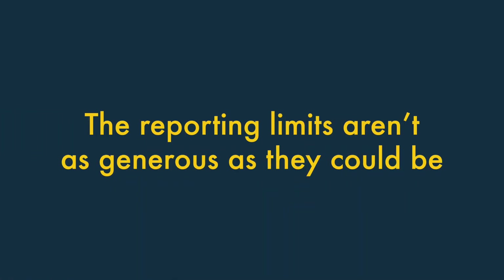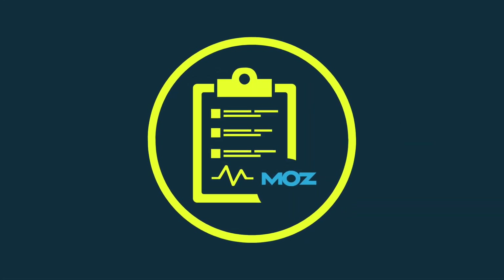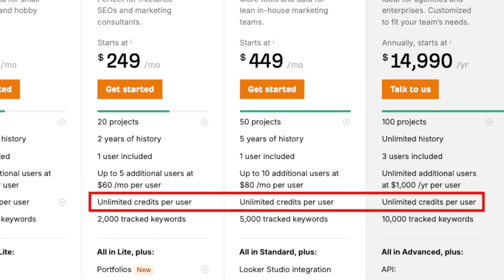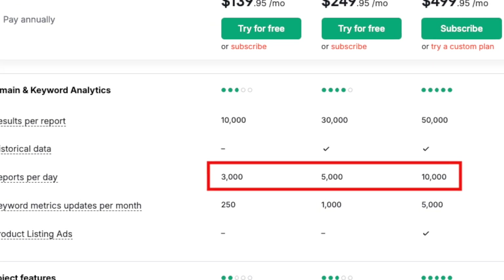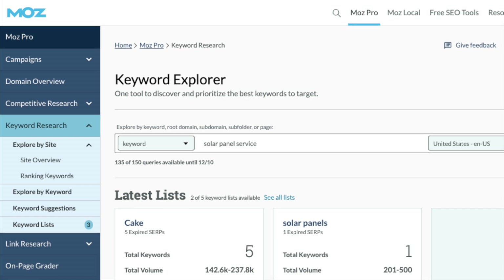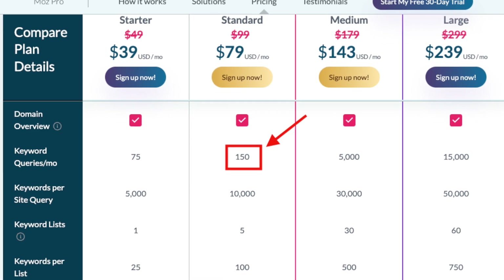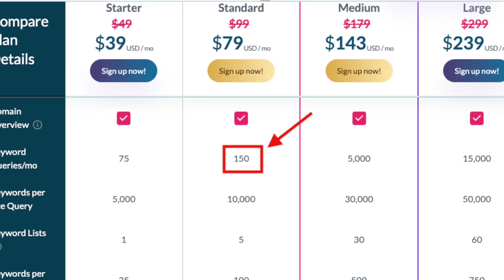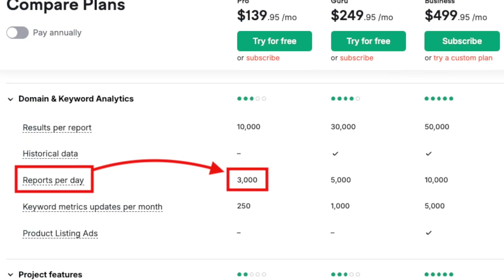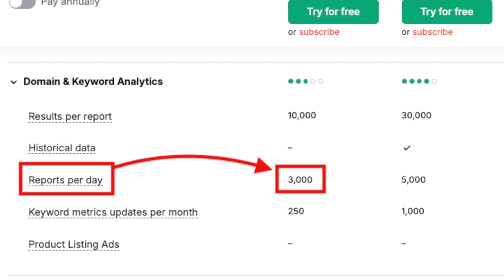The reporting limits aren't as generous as they could be. By comparison to its rivals, Moz's reporting limits aren't particularly generous. For example, Ahrefs gives you unlimited reporting on its key plans, and SEMrush lets you pull thousands of reports per day. This lack of generosity is particularly pronounced when it comes to Moz's keyword research reporting — on its $99 per month standard plan, you can only make use of 150 keyword queries per month. For a slightly higher fee, SEMrush lets you make tens of thousands of queries each month, and Ahrefs doesn't apply a limit at all.